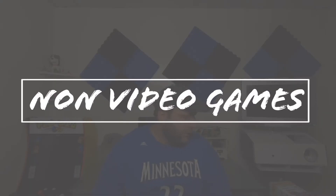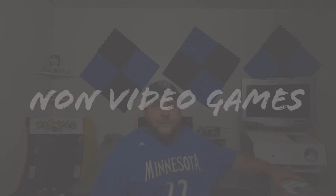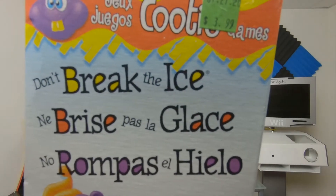Today covers about two weeks of collection pickups, and we're going to jump right into it with non-video game pickups. We're going to start with board games today. The first one is Don't Break the Ice, and this one was $3.99 — you can see it there at the Goodwill Store.